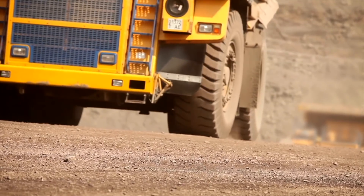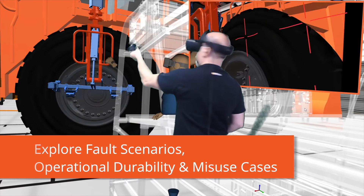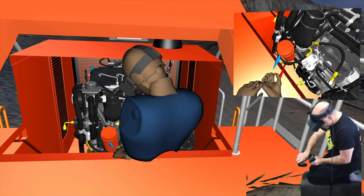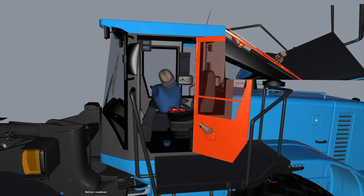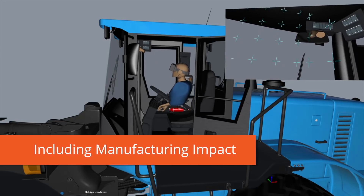Your virtual proving ground lets you explore fault scenarios, operational durability, and misuse cases. It provides a collaborative solution for design space exploration using system and non-linear performance analysis, while including the manufacturing impact such as weld joints.